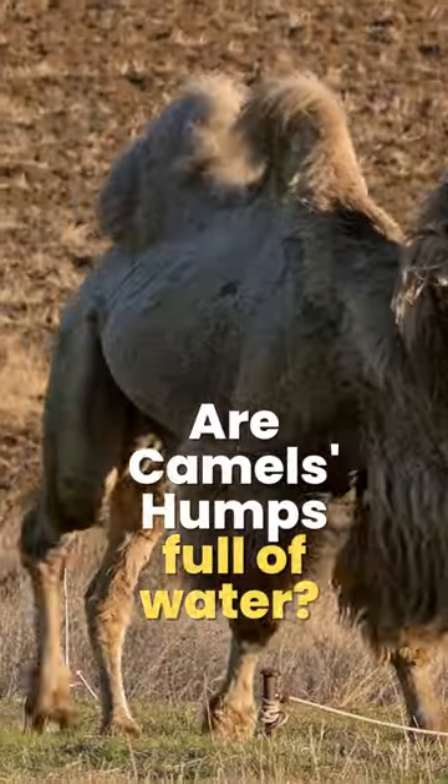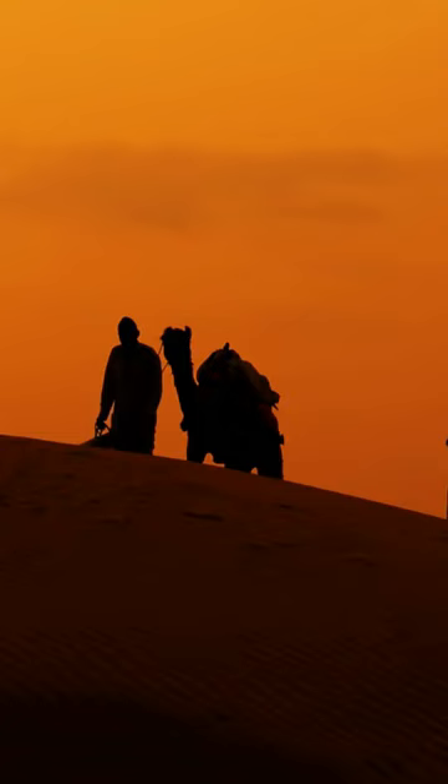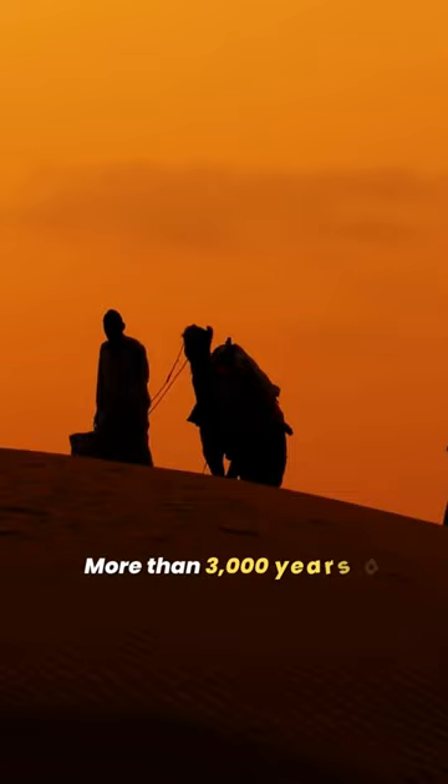Are camels humps full of water? The camel is an extremely resilient mammal that is recognized by its characteristic humps and fuzzy exterior. More than 3,000 years ago, camels were domesticated. They are used by humans for numerous reasons.